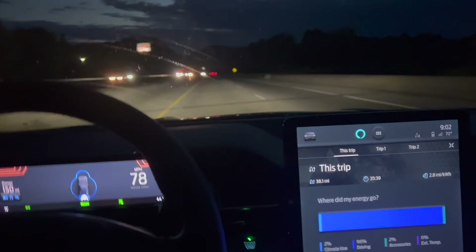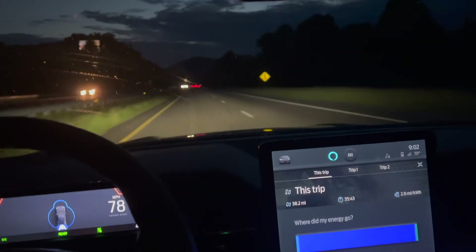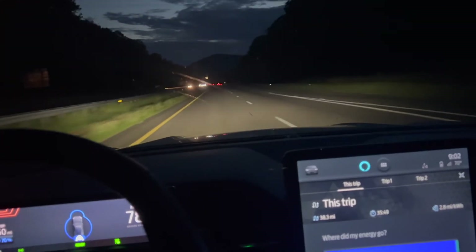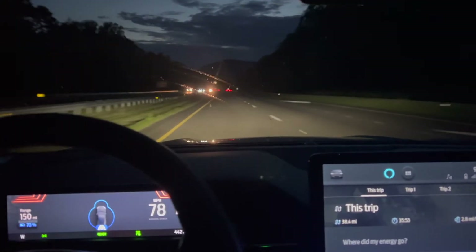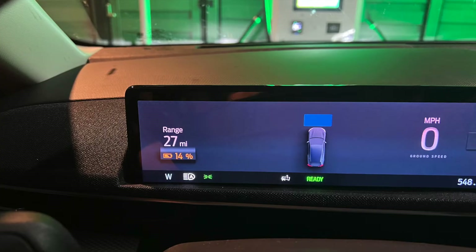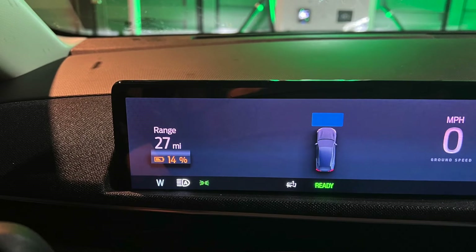What we ended up doing here was taking the car on the loop again, just to try to deplete the battery so that when we got to the charger, we would be at a more reasonable percent. By the time we got to the CCS charger, we had 14%, as you'll see in the next slide. We went to a 350 kilowatt fast charger just to make sure we were getting the best we possibly could.